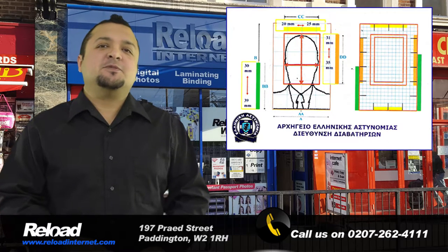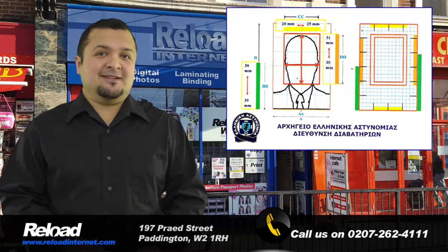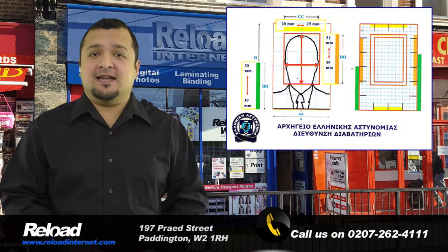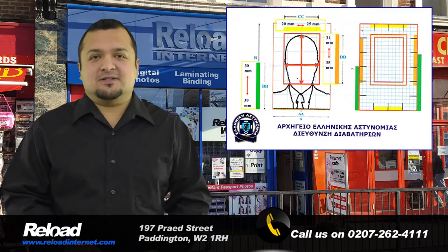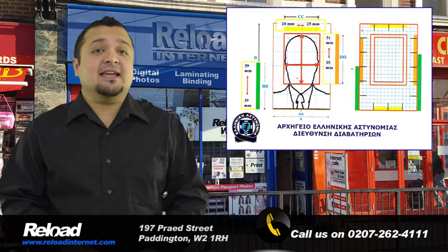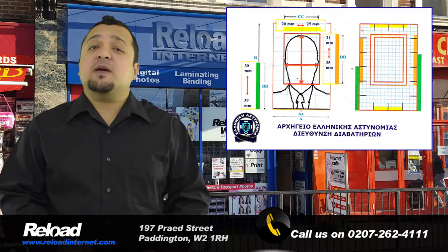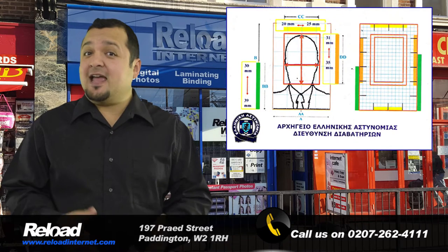The Greek passport and visa photo size should be 60mm by 40mm, with 50 to 60 percent of the photograph's area being covered by your head, which is 30mm to 36mm. Our opening times mean that we are open early in the morning and late at night every day of the week.